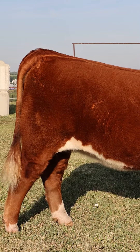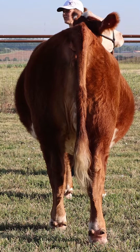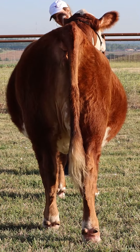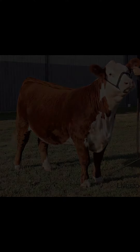A lot of you guys led off with a power discussion on her, and I'm not saying that heifer's not powerful — I definitely think she's adequate from that regard. But I think the thing that gets that heifer going is just her balance and her flexibility, her female quality, second to none in this class.